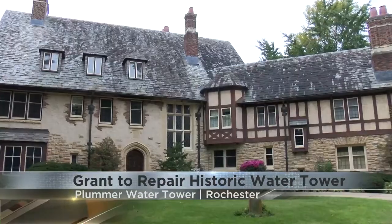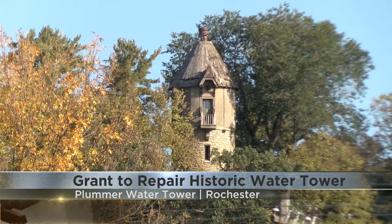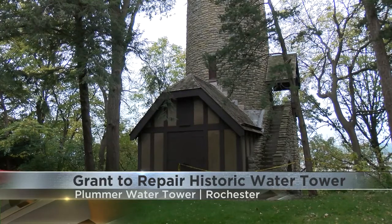The tower provided water for the house owned by Dr. Henry Plummer, who is known for a variety of innovations in the early days of Mayo Clinic. He also used innovation at his home and on these grounds.